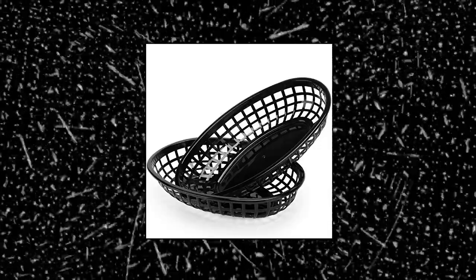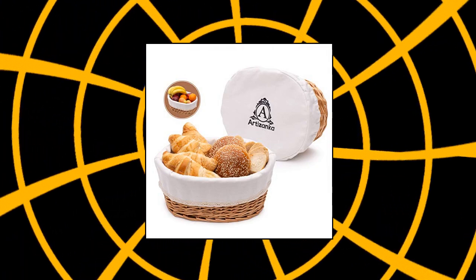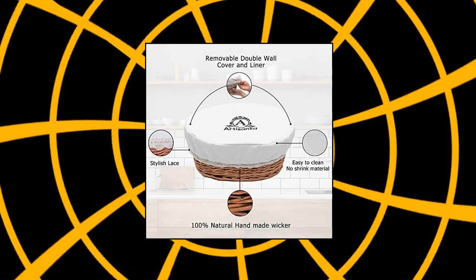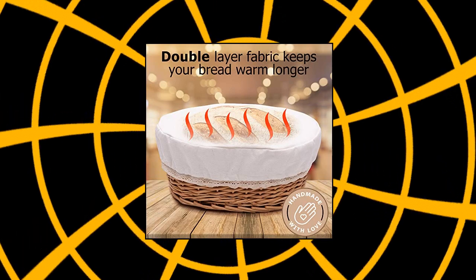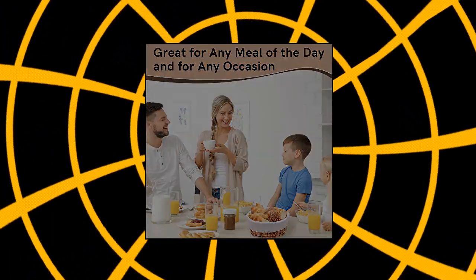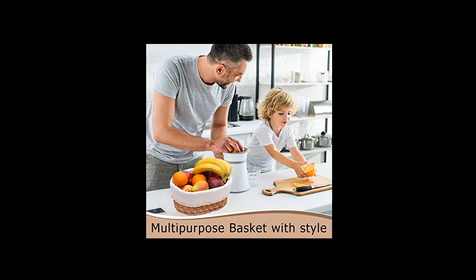A huge hit at parties — stylish retro food basket reminds you of eating at an old-fashioned diner. Artisanca large bread basket for serving set. 12x9 wicker basket with removable liner and cover, bread storage and bread serving basket for homemade sourdough bread. Handmade wicker basket with thick canvas material and stylish lace features elegant design that brings a modern touch to your table. Perfect for serving artisan sourdough bread, pastries, muffins, rolls, or bagels.